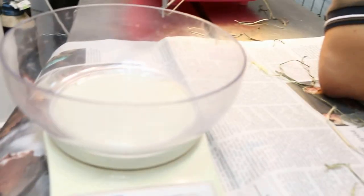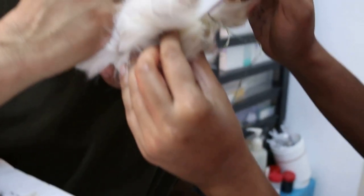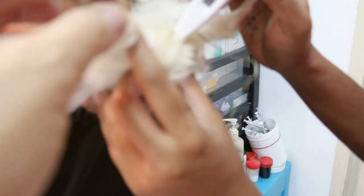The guinea pig was lethargic and seems very lethargic. Now we take the temperature — see what's the temperature. 39.3°C. Okay, there seems to be some running nose as well.